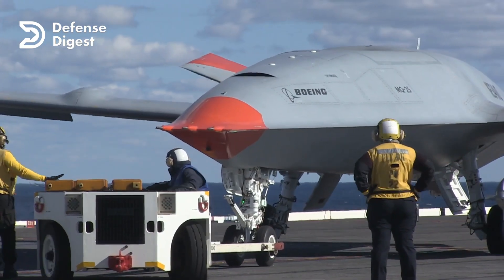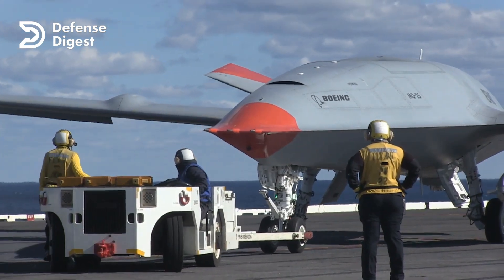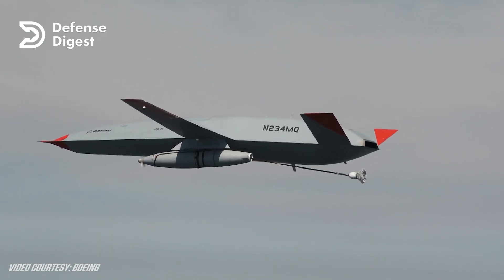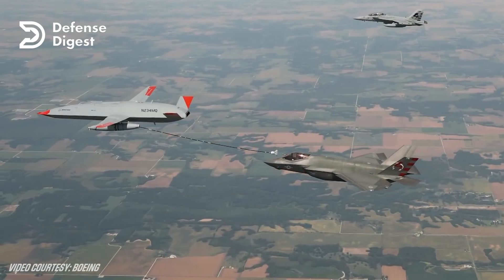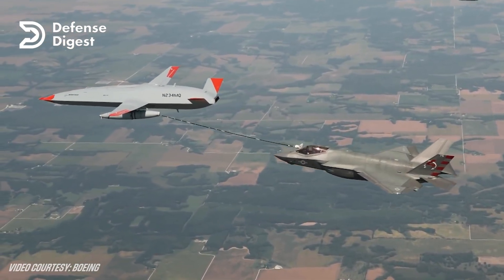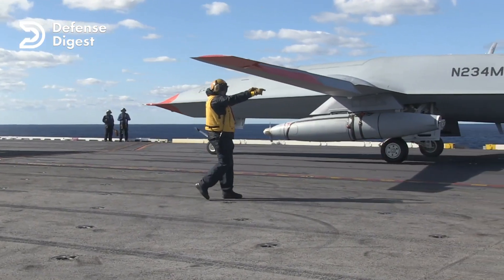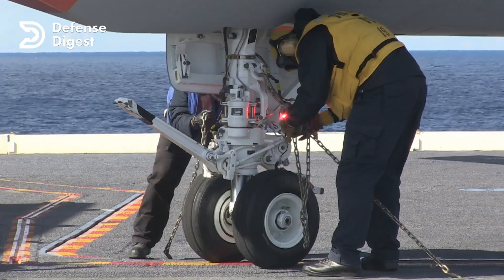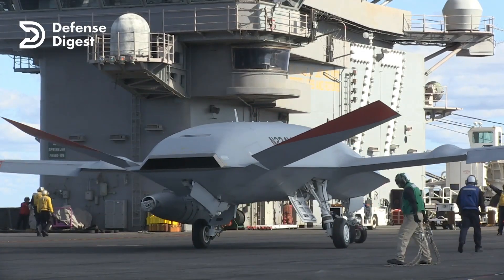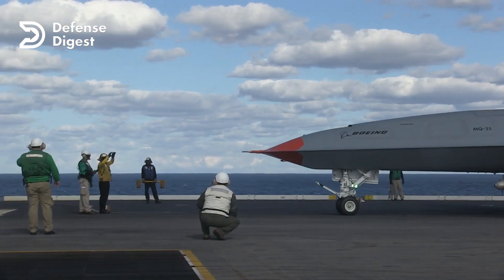The US Navy plans to use the lessons learned from the X-47B program to develop a new UCAV called the MQ-25 Stingray, which will provide air refueling and intelligence, surveillance, and reconnaissance capabilities to the carrier strike group. The MQ-25 Stingray is a result of a long and complex development process that started in 2006, when the US Navy began its efforts to create a carrier-based UAV that could perform stealthy strike missions against enemy air defenses.